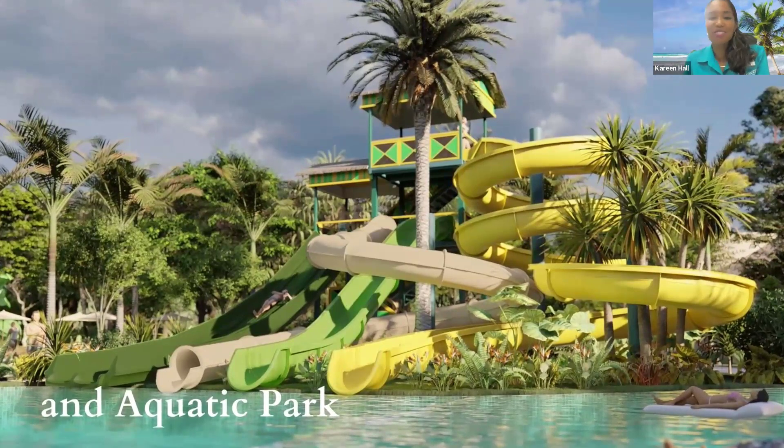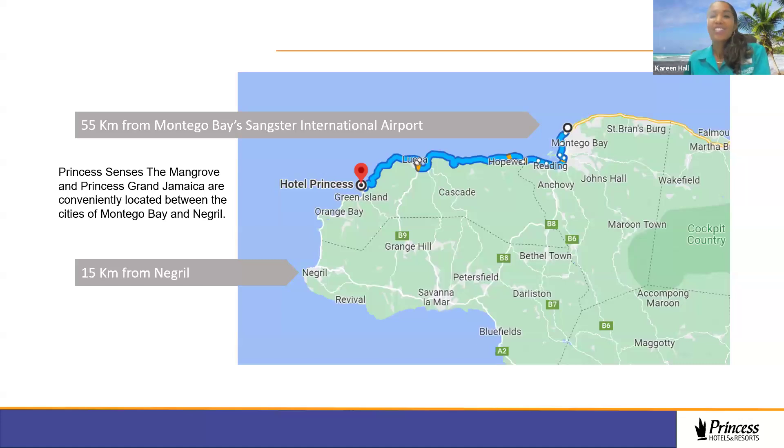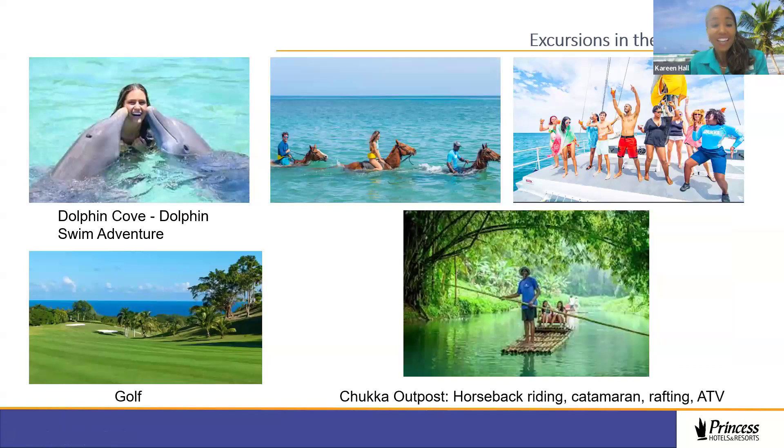I hope you got a chance to watch that video and enjoy it. So Princess Senses The Mangrove is our adults-only resort, and Princess Grand Jamaica is our family resort. They're conveniently located between the cities of Montego Bay and Negril. If your guests are flying into Montego Bay Sangster's International Airport, they will be traversing to our hotel — it's 55 kilometers. We like to say it's a scenic ride, so they can consider it as an excursion.